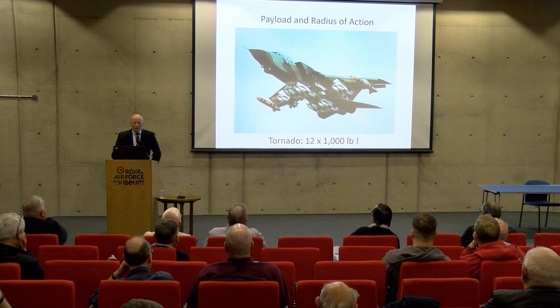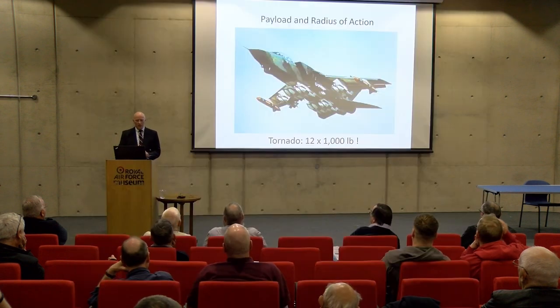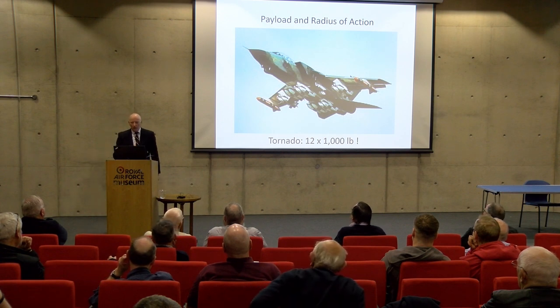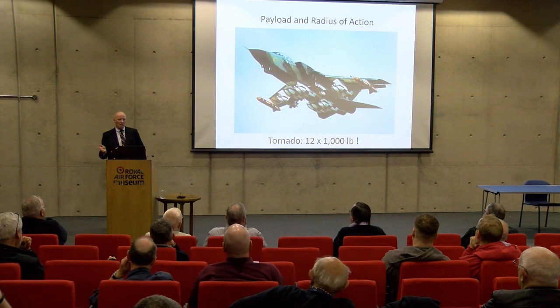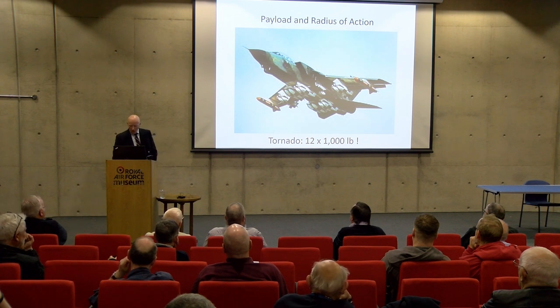On payload and radius of action: here we have a Tornado with a total of twelve 1,000-pounders on it — how far could such an aircraft actually fly and get back to its original site? I think this was done once from Boscombe Down as an experiment; it probably could have bombed a target on the Salisbury Plain and then staggered back with chest pains. This is a meaningless example of payload — utterly misleading and irrelevant to any tactical application of a combat aircraft.